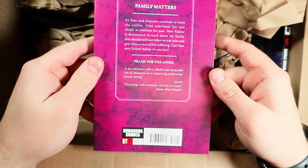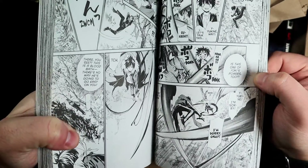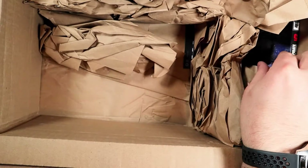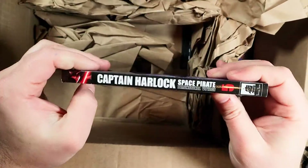Noragami Volume 23 — let's look through this real quick and get some art in here. I think 23 is the latest volume. I am still trying to get the rest of them — I purchased them all when they were on sale from Right Stuff and I'm just waiting for them to come in.